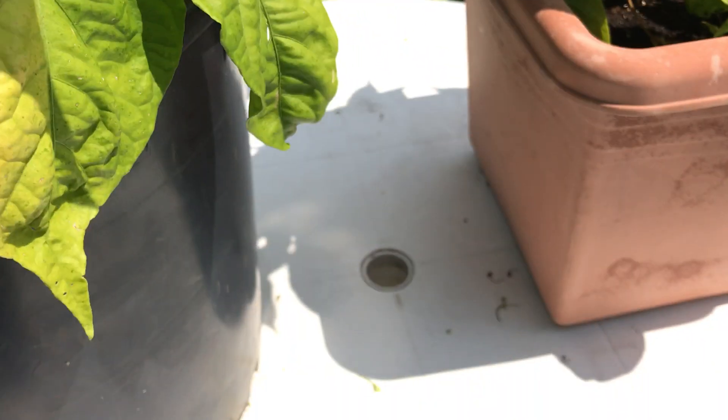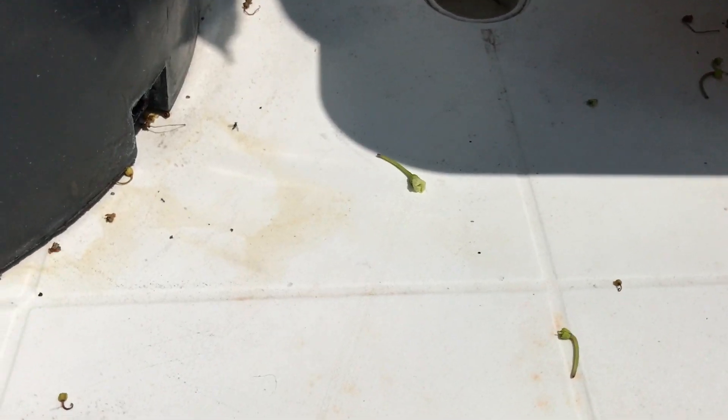I also wanted to show you this — if you see this, don't panic. That is blooms that have broken off. When I first started growing Carolina Reapers and I saw blooms falling off, I thought my plants were diseased — that's not the case at all. You're going to have some flowers that just break off, whether from lack of pollination or temperature swings — too hot, too cold, or whatever.